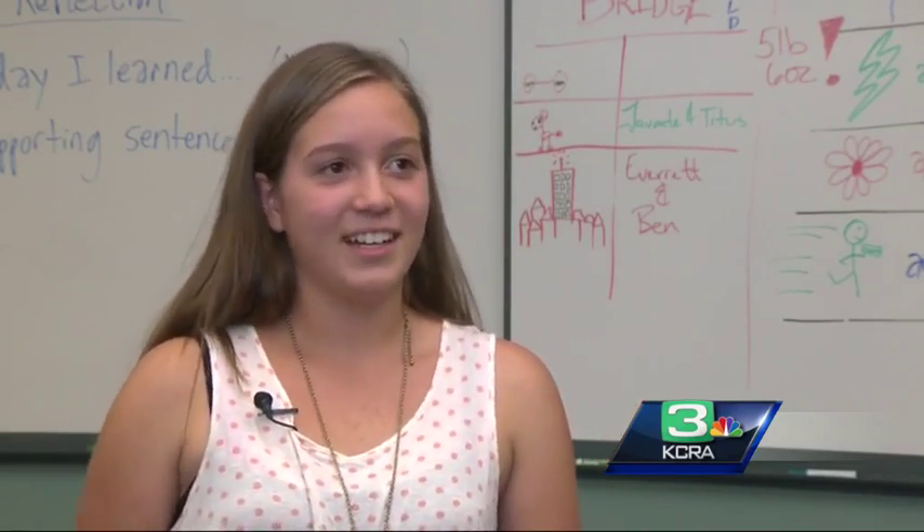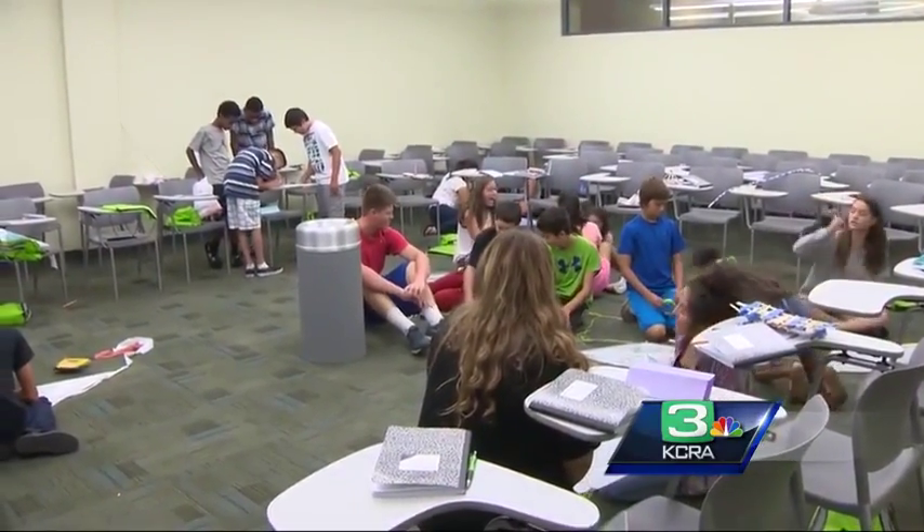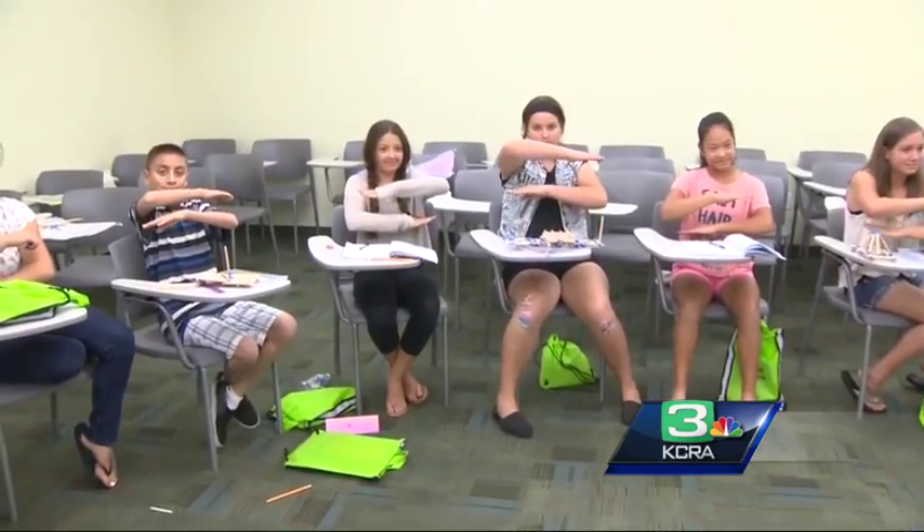Tracy student Angelina says she signed up for the camp after some of the kids at her school improved their grades. I just heard a lot of good things about it — like everybody saying that they get good grades. One girl had C's and they rose up to A's. The camp is not only for the students.